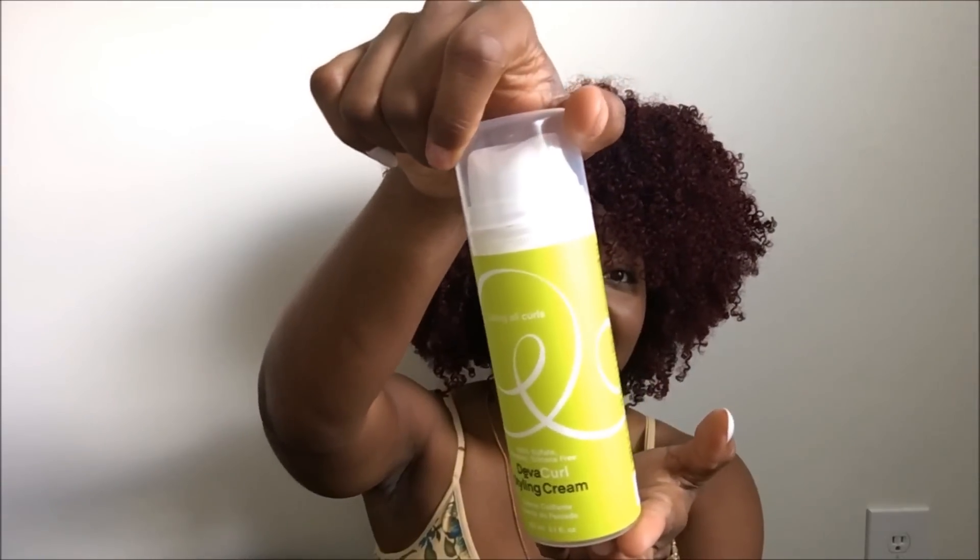Of course you need to have a styling cream for the summertime, especially because summertime is where wash-and-go styles are at. Always have your favorite styling cream on hand for those wash days. Don't go experimenting this summer — experimentation was for fall and spring. You already know what gives you bomb definition and volume, so do what works for your hair and make it pop.